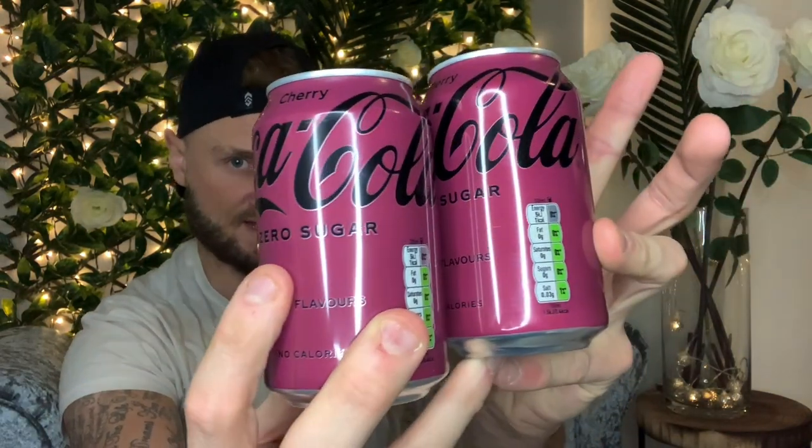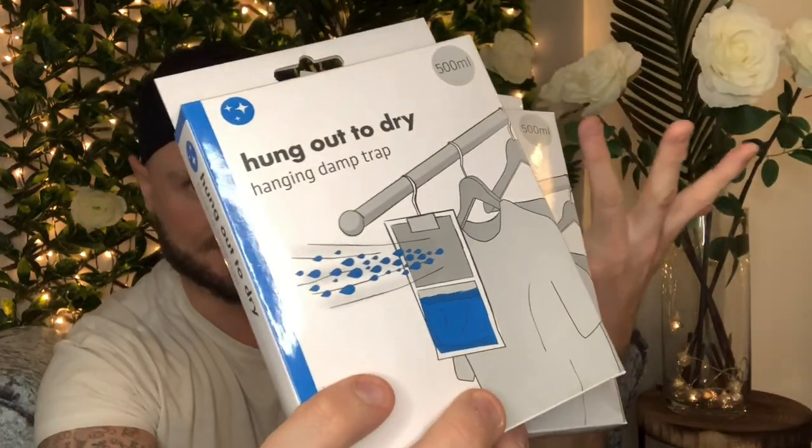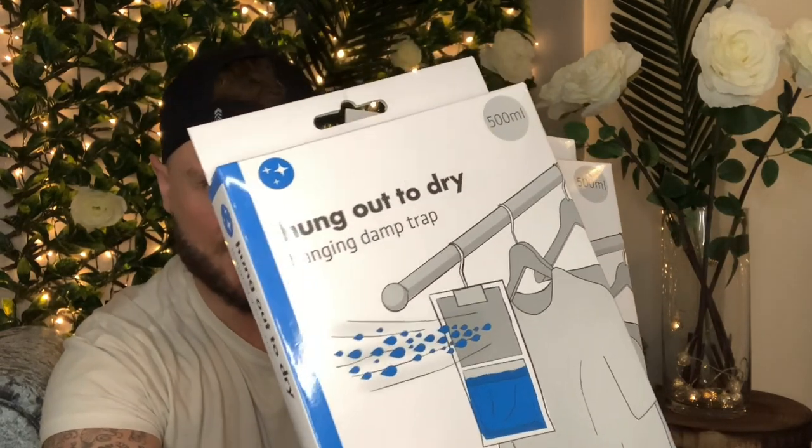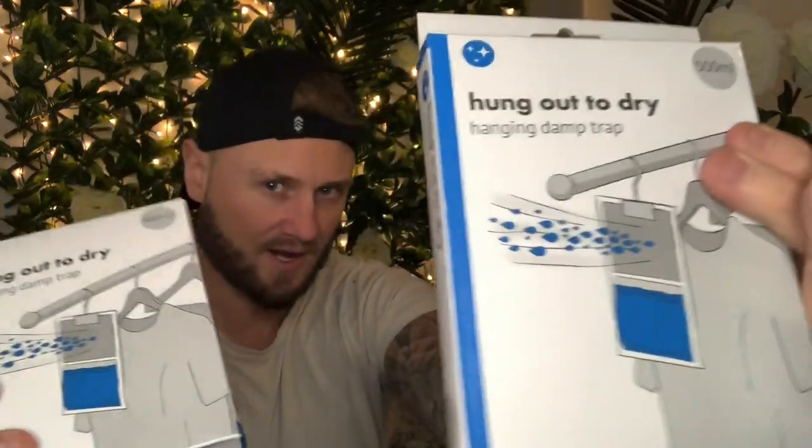Next I picked up two cans of cherry cola zero — two for a pound. I don't drink a lot of fizz but cherry coke is one of my favourites, and zero sugar is even better. We are in January where we need to cut out as much sugar as possible. Then I picked up some Radox muscle soak for two pounds — my other half in Leeds has a bath, so that's for her. And we always pick up damp collectors for the wardrobes — you'd be surprised how much moisture is in the air. They're a pound each.